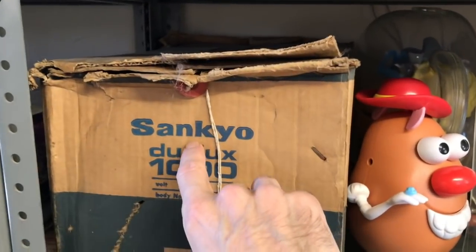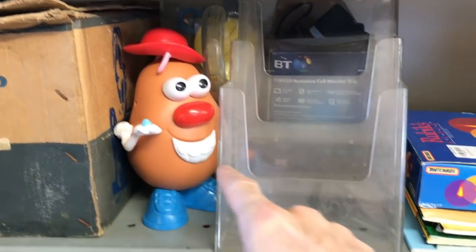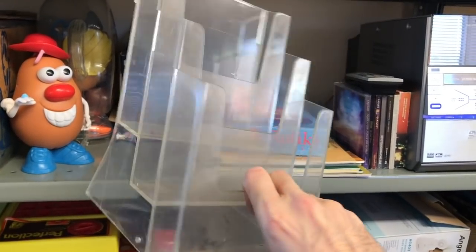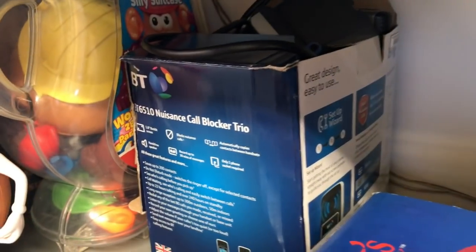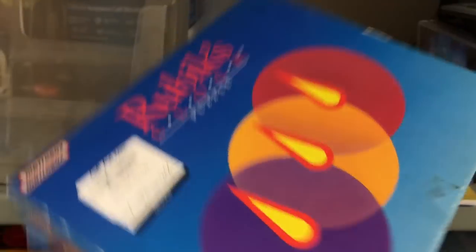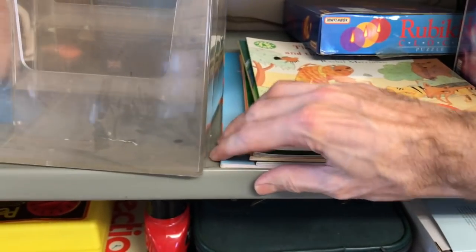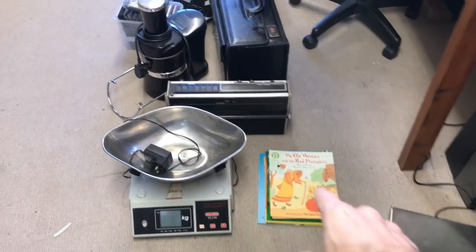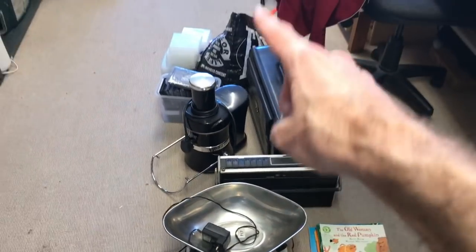We have another 8mm projector — this is a Sankyo. There's a bunch of Mr. Potato Heads. This came from the garage we cleared out with all the car parts — it's just a leaflet display. There's a BT phone, a Rubik's clocks puzzle, and a load more books that need listing. Books are going really well at the minute — I'll do another bundle of kids books. That's eight things already.